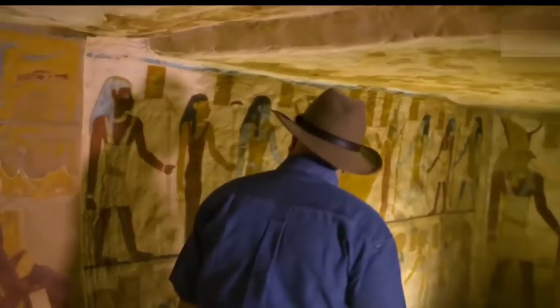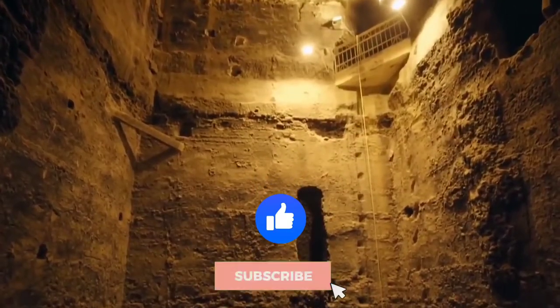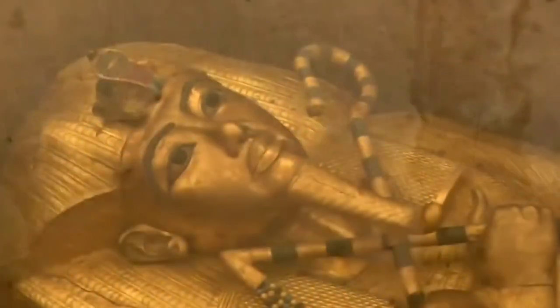And with that being said, it's time to end our video! Would you like to visit the King's Chamber? Let us know in the comments! Like this video and make sure to subscribe to the channel for more amazing videos like this. We'll see you in the next video!